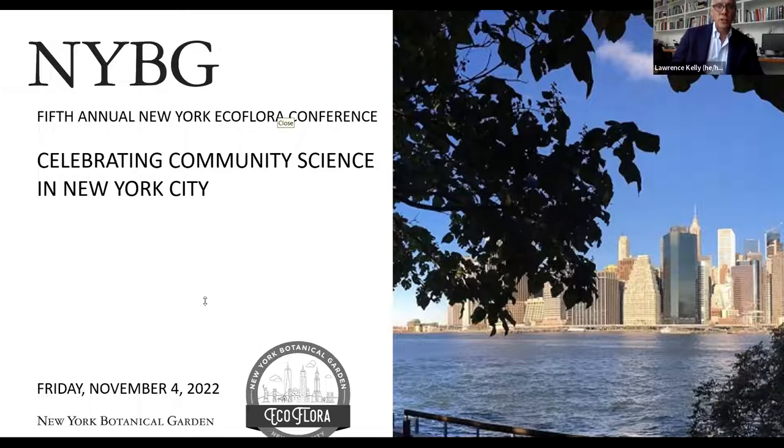Let's move on to our four presentations that will offer diverse perspectives on other community science initiatives in New York City. To introduce our speakers and to moderate the presentations and the Q&A session, I'll now turn the program over to two of my NYBG colleagues: Tomi Barrett, EcoFlora project manager, and Lydia Paradiso, a PhD student at the New York Botanical Garden. I look forward to the program.